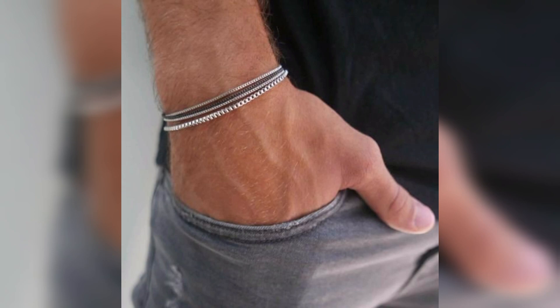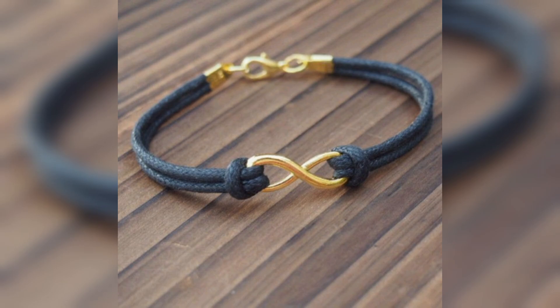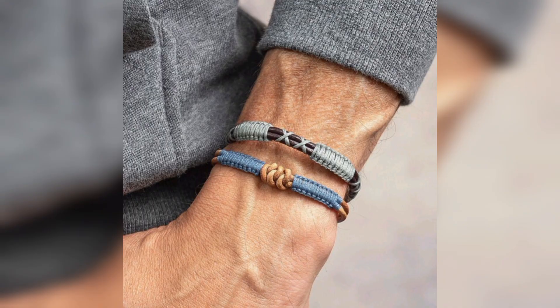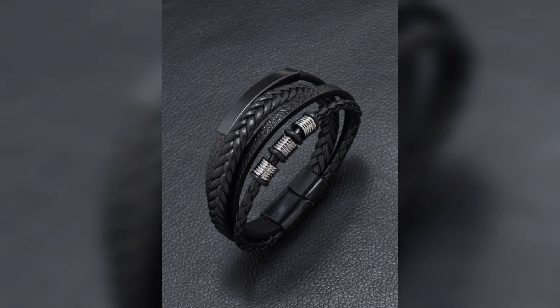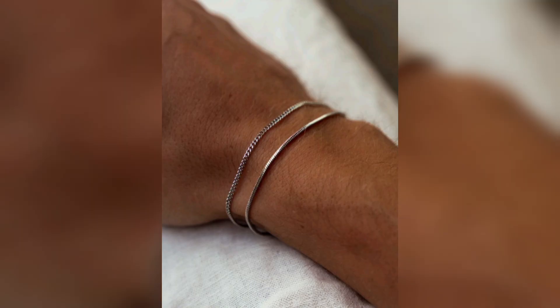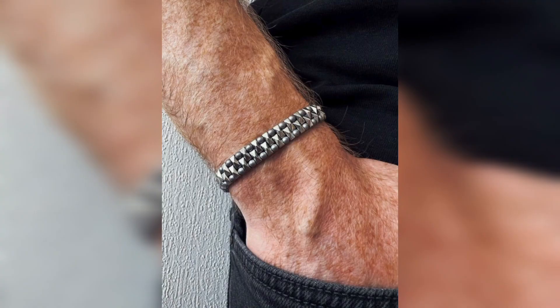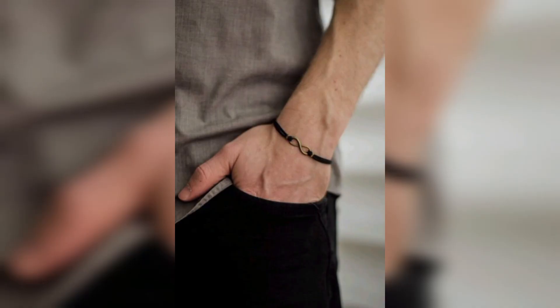When choosing a men's bracelet, consider your personal style, the occasion and the overall look you want to achieve. A sleek metal bracelet can add a touch of sophistication to a formal outfit, while a leather or beaded bracelet can enhance a more casual or bohemian look.